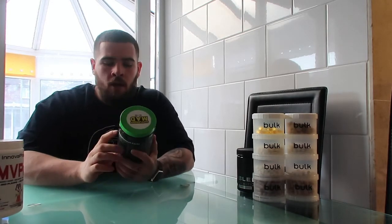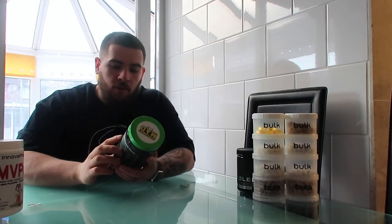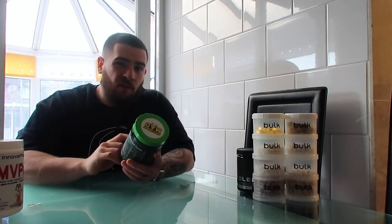This one has 42 servings — that's a lot of servings in a pre-workout. It's the most I've ever had. Normally pre-workouts come with 30 servings, or 15 if you're doing two scoops. But 42 servings is a lot. Really good pump pre-workout.